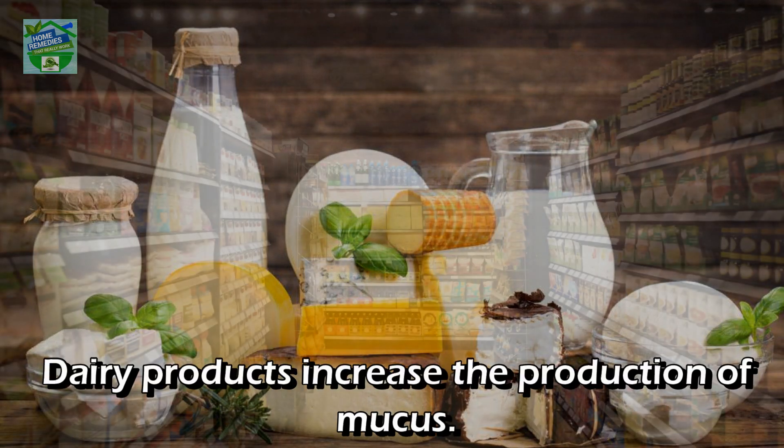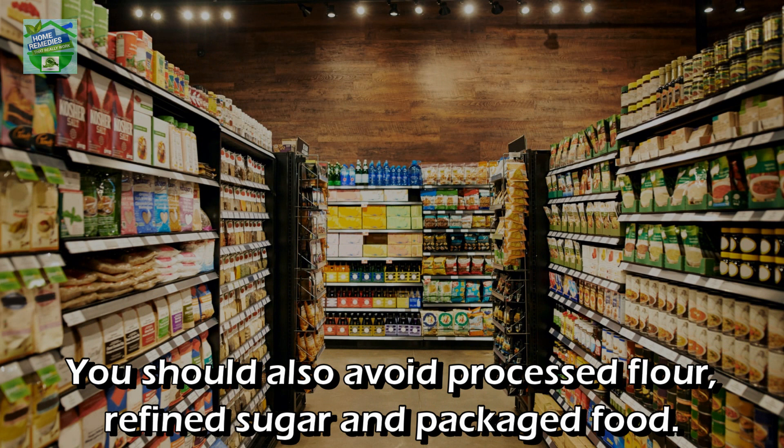Lastly, avoid common irritants and allergens. Dairy products increase the production of mucus. You should also avoid processed flour, refined sugar, and packaged food.